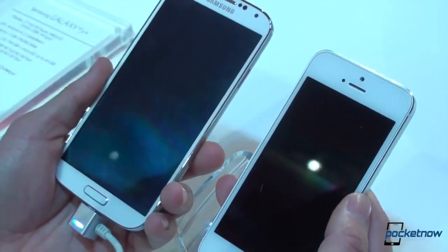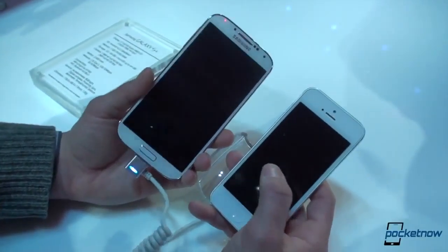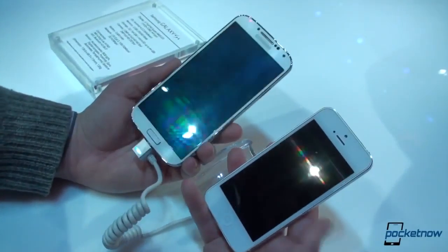Apple's biggest competitor is Samsung, so no doubt Apple is looking at the Galaxy S4 when it comes to this big launch. How do they compare? Let's take a look.